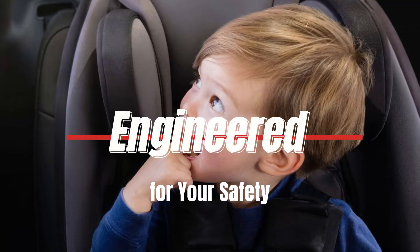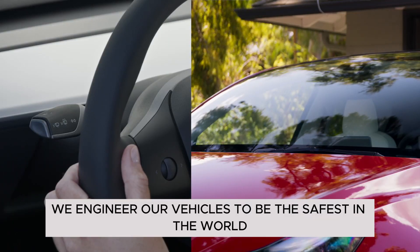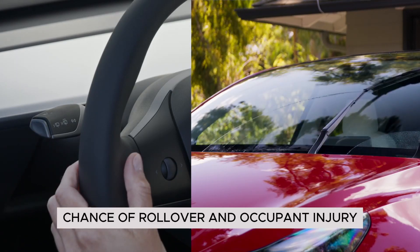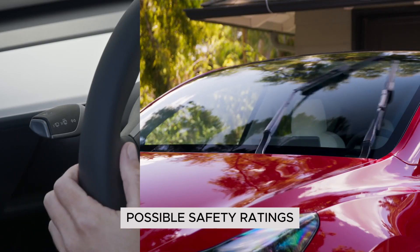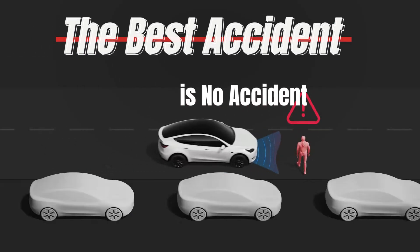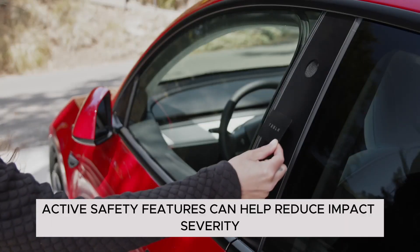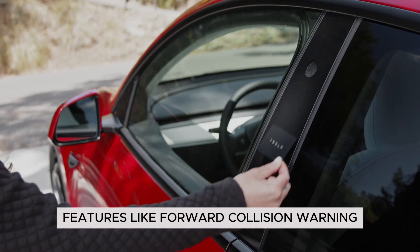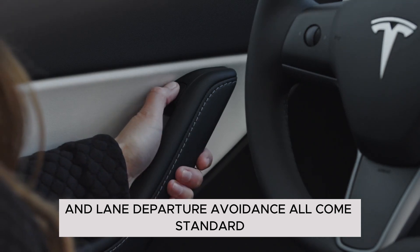Engineered for your safety: we engineer our vehicles to be the safest in the world. With an extremely low chance of rollover and occupant injury, the Model Y receives some of the highest possible safety ratings. The best accident is no accident — active safety features can help reduce impact severity or prevent accidents altogether. Features like forward collision warning, active emergency braking, and lane departure avoidance all come standard.